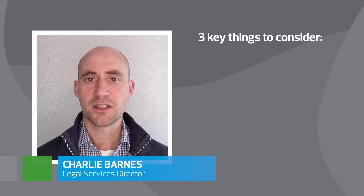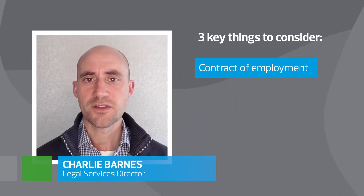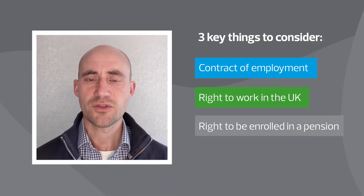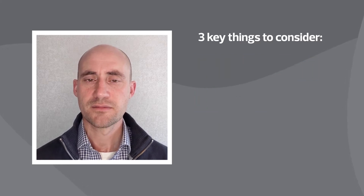When you employ people in the UK, there are three key things to consider: the contract of employment, the legal right to work in the UK, and the right to be enrolled in a pension. We can guide you through these three key areas. Here's a quick rundown of what you need to think about.